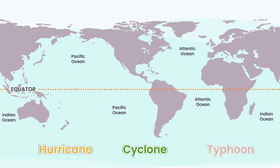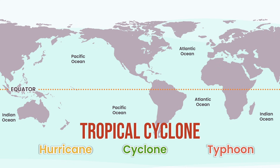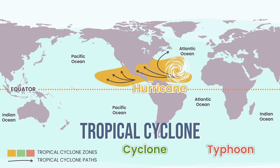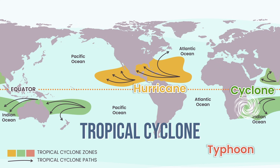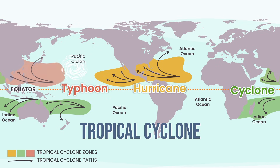Hurricane, Cyclone, Typhoon — what's the difference? Surprisingly, nothing. They're all the same kind of storm: a tropical cyclone. The only difference is where it's born. Call it a hurricane in the Atlantic and Northeast Pacific, a cyclone in parts of the Indian Ocean. They call it Willy Willy in Australia, and here in the Northwest Pacific, we know it as a typhoon.